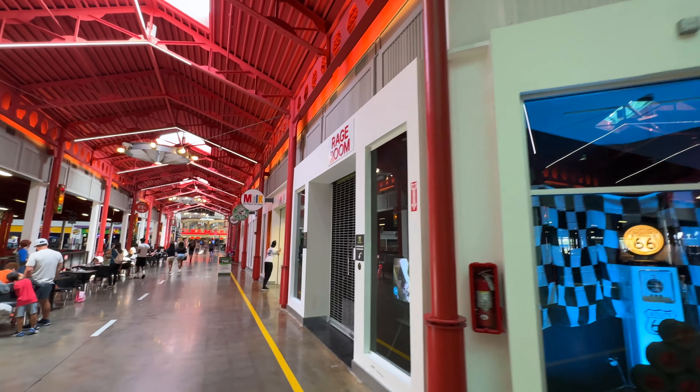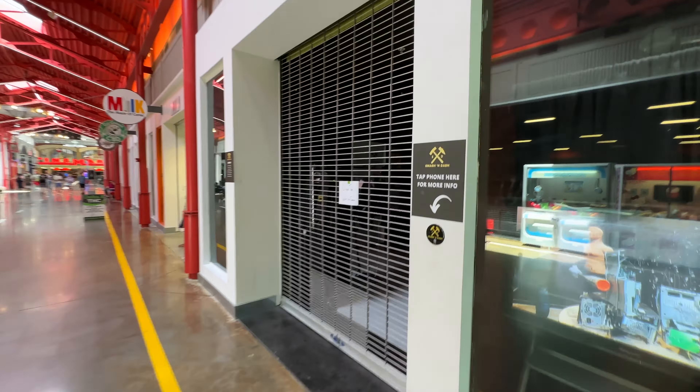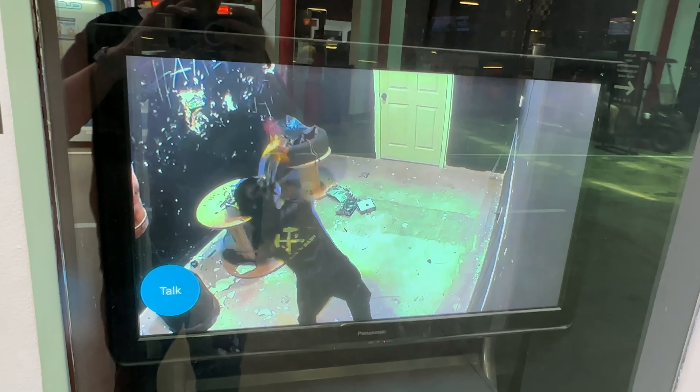They've added a rage room since the last time we were here, although it's closed today. But don't worry, they're open tomorrow. Looks like you normally pay to smash stuff — as seen on TV, or you could smash a TV.